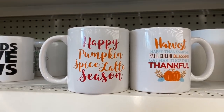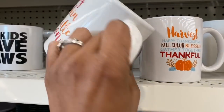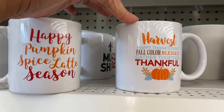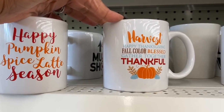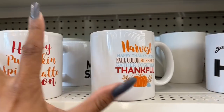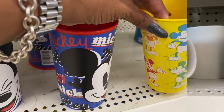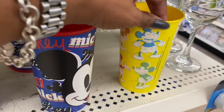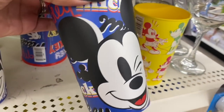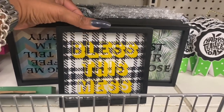They're putting out the full cups — I'm super excited! One says 'Happy Pumpkin Spice Latte Season' and then one says 'Harvest, Happy Thanksgiving, Fall Color, Blessed, Gathered Together, and Thankful.' These are really cute guys. These are the first two I've seen at the DT. They're plastic — you only get one for a dollar — but these are really cute and definitely look new.